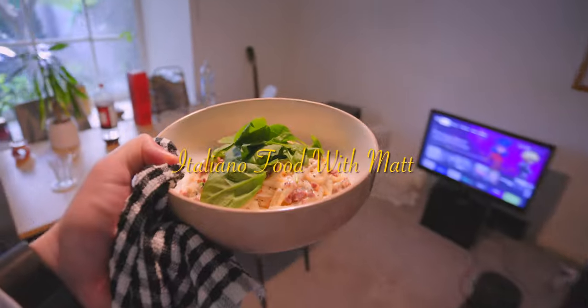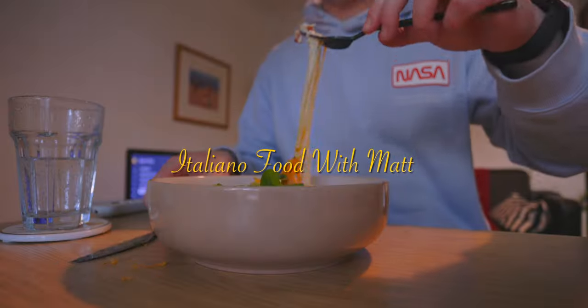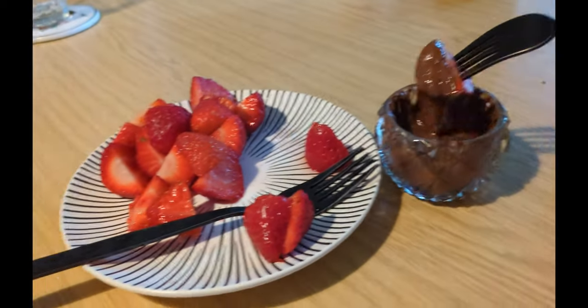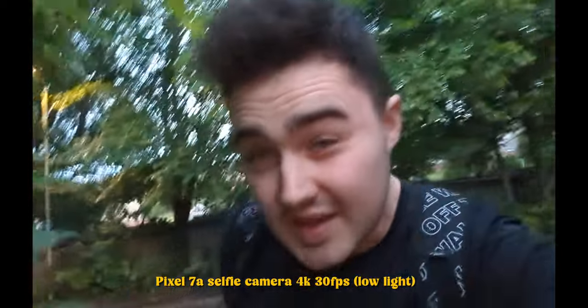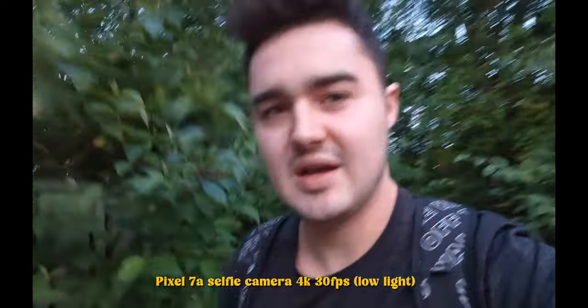Now it's dinner time — I made some carbonara and used my Pixel as a timer. Other than that I haven't used my device much in the evening; it tends to be the few hours in which I take a break. Right now I'm on the way to the gym, and then I'm going to go out for a drink at a bar with my girlfriend. I'll try a quick workout — I'm pretty tired so I don't want to overdo it.